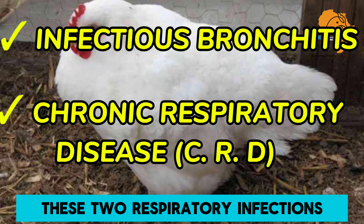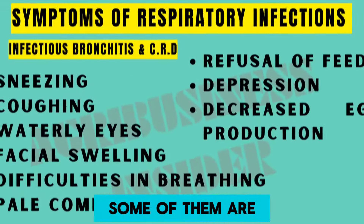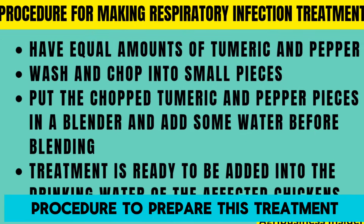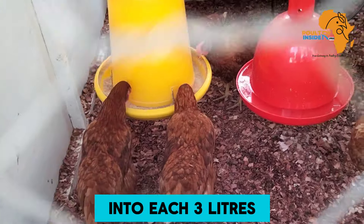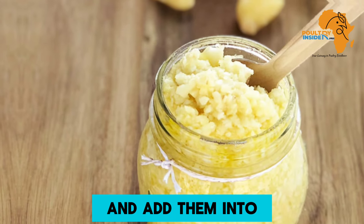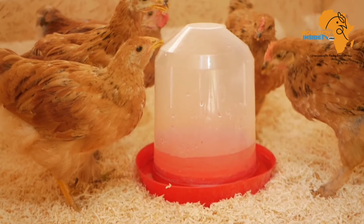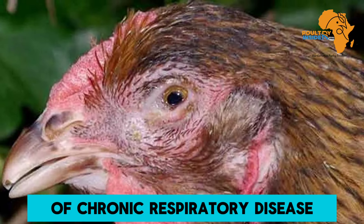The sixth disease is respiratory infections — specifically infectious bronchitis and chronic respiratory disease. These two infections have almost similar signs and symptoms. For natural treatment: first, turmeric and pepper — add one teaspoonful of the prepared treatment per three liters of drinking water. Second, garlic — crush the cloves and add to drinking water. Third, coconut oil — add at 1.5 ml per liter of drinking water, or administer directly via the mouth for severely affected chickens.